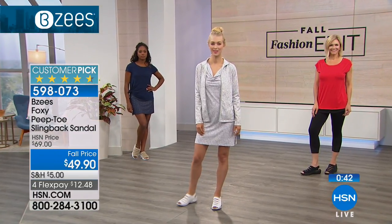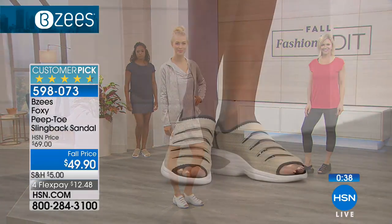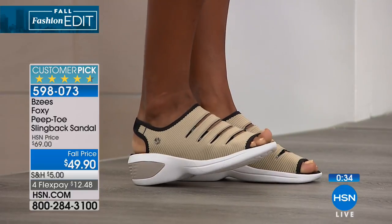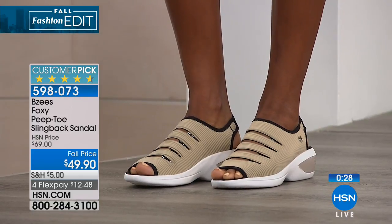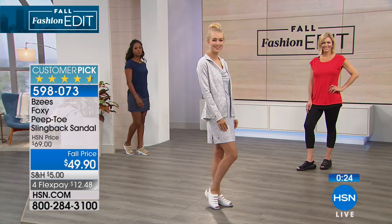Remember, these are machine washable. We have a bit of a hold right now, so I want to encourage you to go to hsn.com to place your order — or you can use your mobile app. This is a customer pick, incredibly popular. I want you to get your size while we still have them in stock.